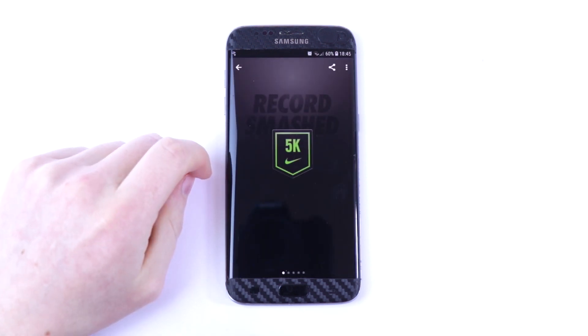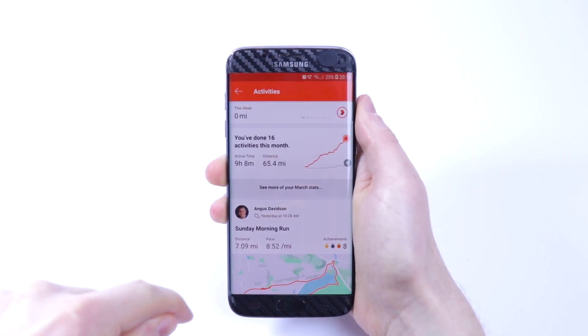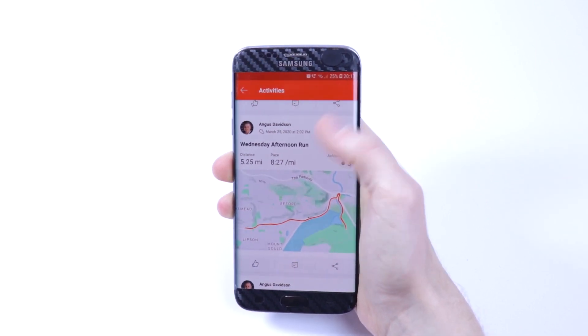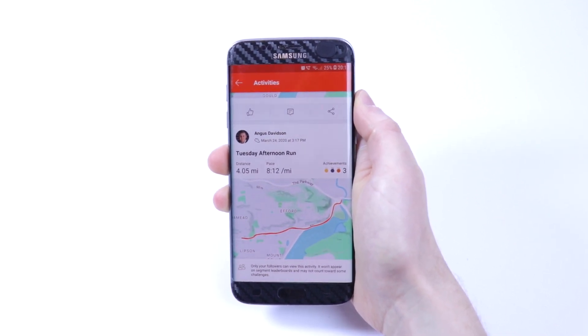Unfortunately, Strava doesn't seem to do a very good job at displaying your own data, as you have to go to your profile and select activities. The way your total distance is displayed in Strava just isn't as rewarding as it is in Nike. Both apps are easy to use and navigate through — to me, one isn't significantly easier to use than the other.